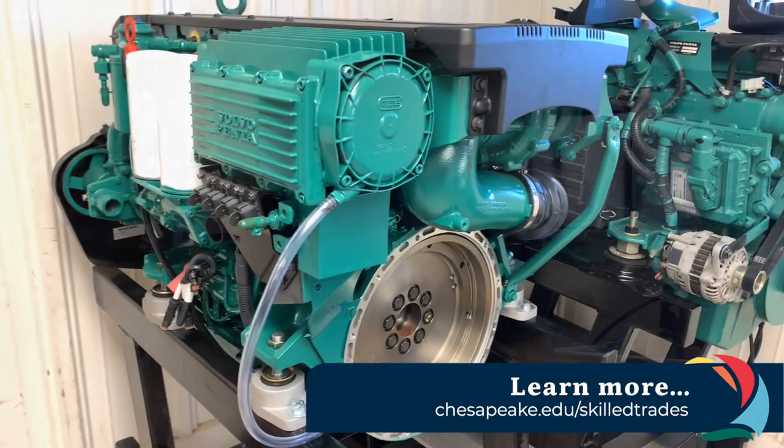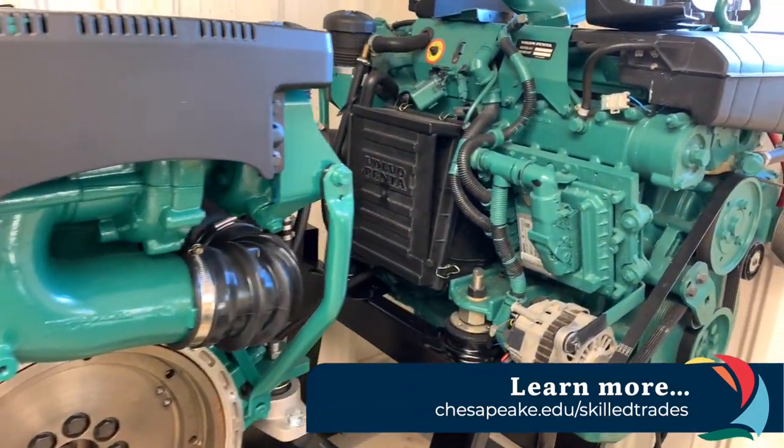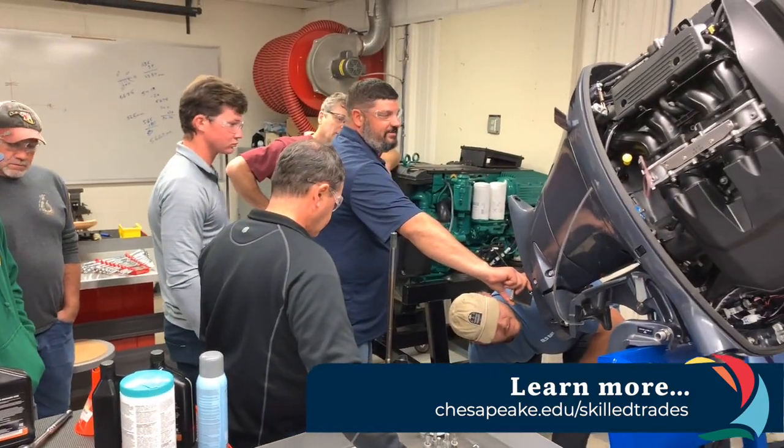I just like seeing people learn what I know. If I can help somebody, that's what I'm about. To learn more about the Marine Trades Program, visit Chesapeake.edu/skilled-trades.